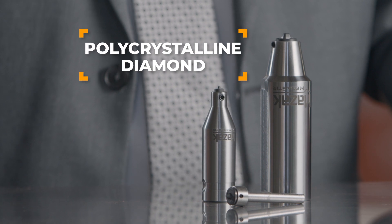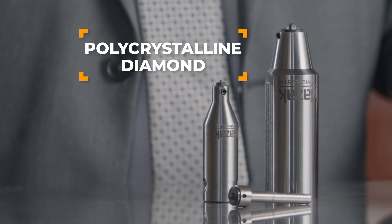The fastest way to improve productivity in friction stir welding is to take advantage of diamond friction stir welding tools produced here at Mazak MegaStir.